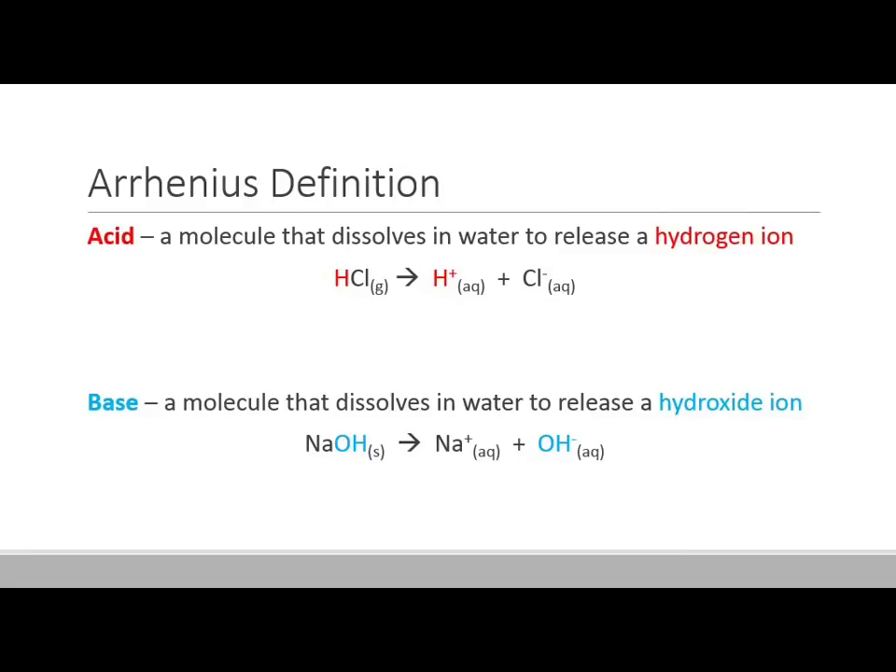What is an Arrhenius acid? Arrhenius said that an acid is any molecule that dissolves in water to release a hydrogen ion. Sometimes I'll call this a hydrogen ion, sometimes an H-plus ion, and sometimes a proton. If you look at your periodic table, hydrogen is number one, which means it has one proton and one electron. When you make it into an ion by removing that electron, now it's just a proton floating around.